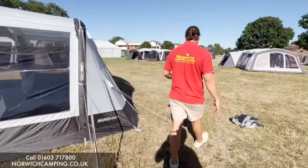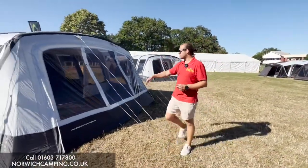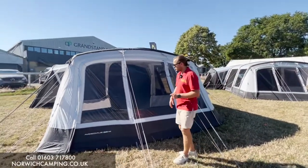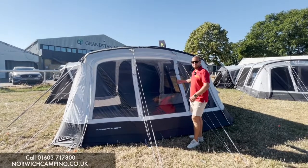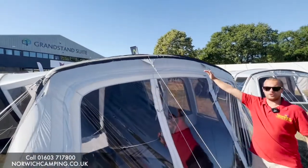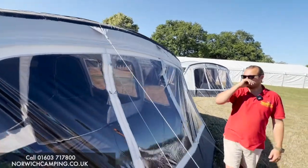These tents are a 150 denier material, fully closed in at the front. As you can see, the front door is built on, so you can zip that open partway or open it all the way to really open it up. There's also a zip along the top, so if you want to put an extension on and bring the front of the awning right out, you can do that as an option.